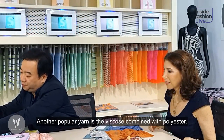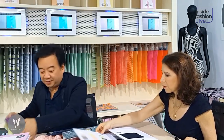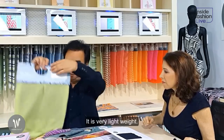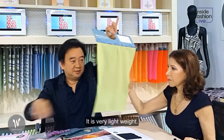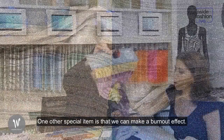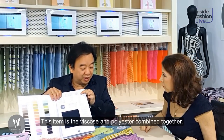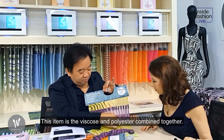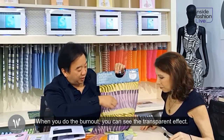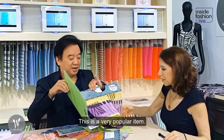One more popular yarn is the Viscose combined with polyester together. You can see why the item is so popular — because it is so light, soft, and has a fresh appearance. One more special feature is that it can make the burnout effect. When the Viscose and polyester are burned out, you can see the transparent effect. This is a very popular item.